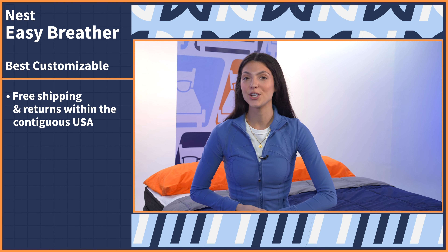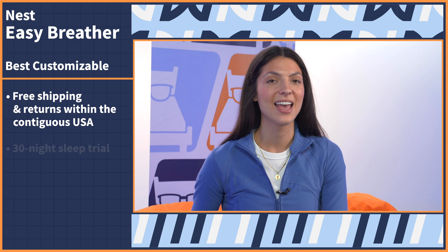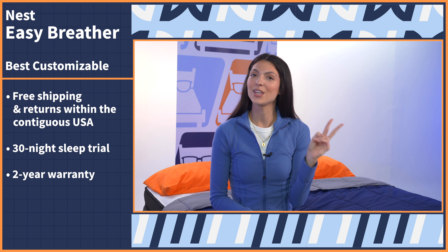When you go to buy, enjoy free shipping and returns within the contiguous United States, a 30-night sleep trial, and a two-year warranty.